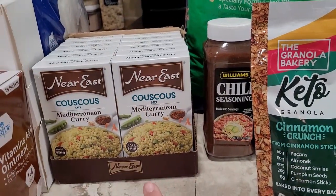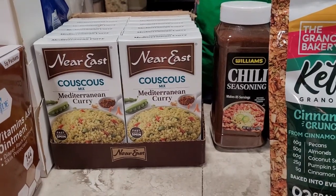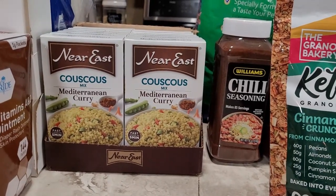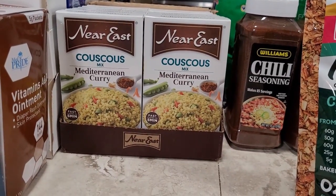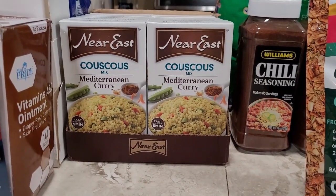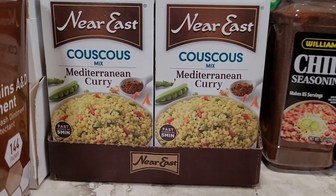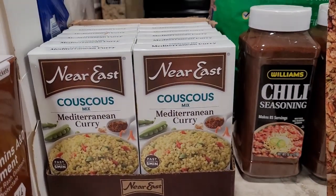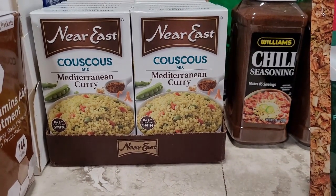I also grabbed this Near East couscous mix. This is me being really nostalgic and trying to find something I had when I was a child back in the 80s. We used to get a couscous mix with vegetables — peas and carrots — that we would take on backpacking trips and I loved it so much. I was searching on Amazon and this popped up; my dad doesn't think it was a curry but this looks exactly the same as what we used to get. I haven't tried it yet — I wanted to film this for you guys first. It's a pack of 12 and wasn't too expensive in my subscribe and save, so I'm going to try this and see if it's what I remember.